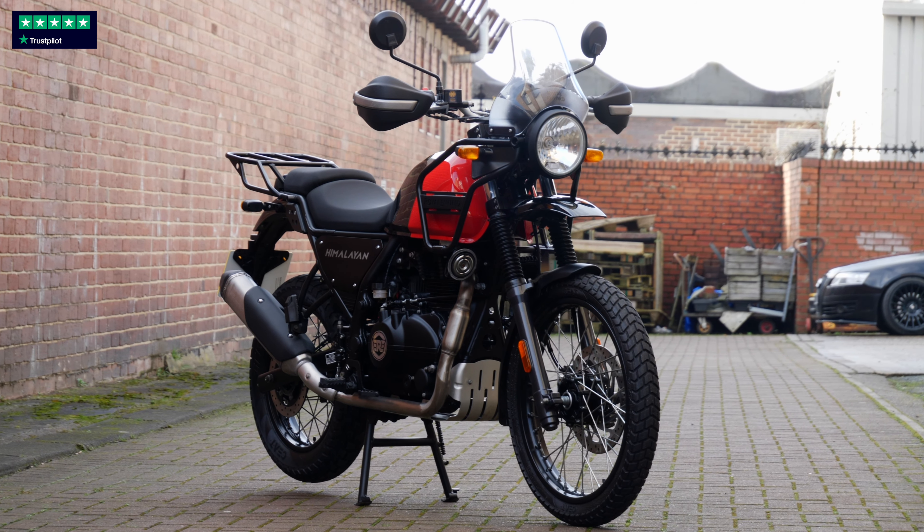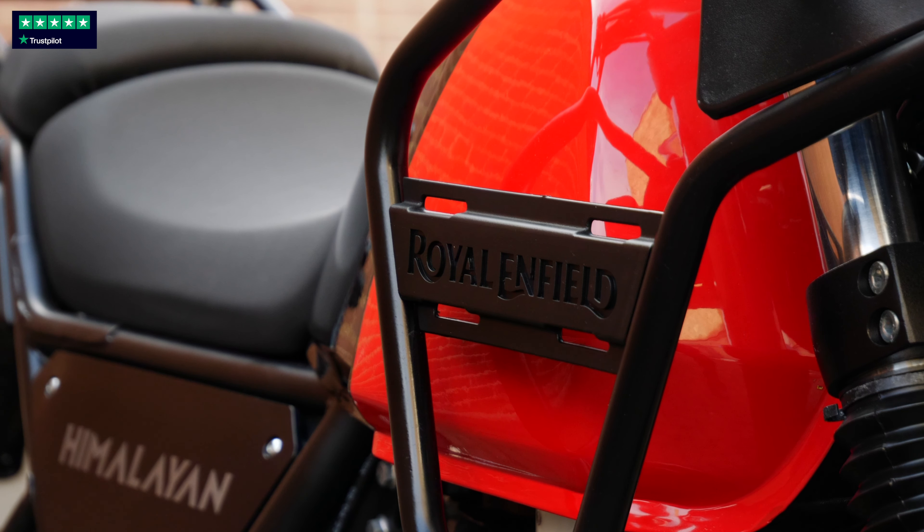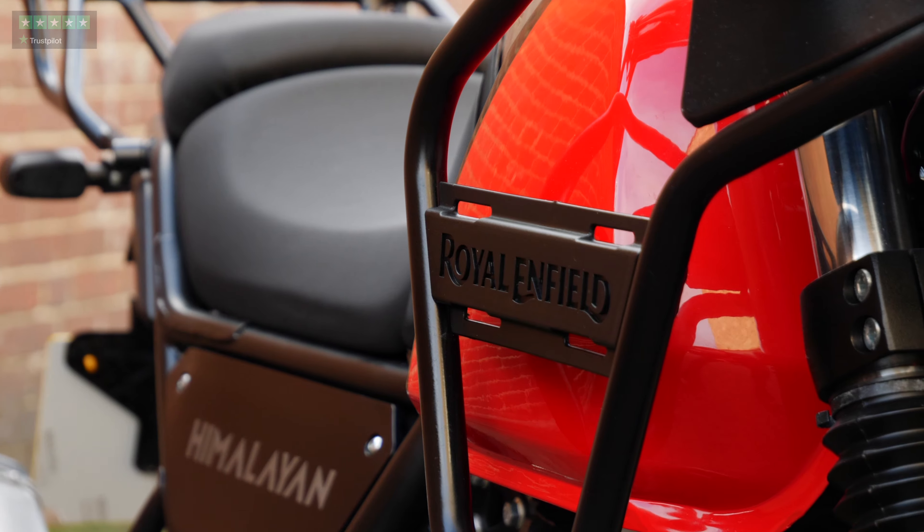Royal Enfield Himalayan. It is a 22 plate, just over 1,000 miles — it's essentially brand new. If you are after a lightweight, accessible, off-road adventure style bike, you cannot get better than this. And I do mean that.